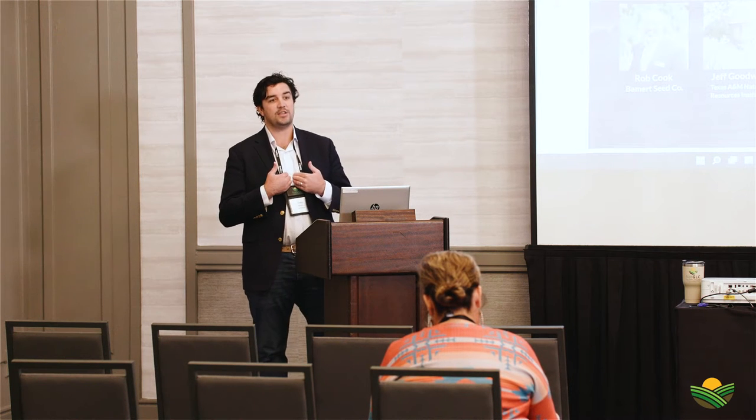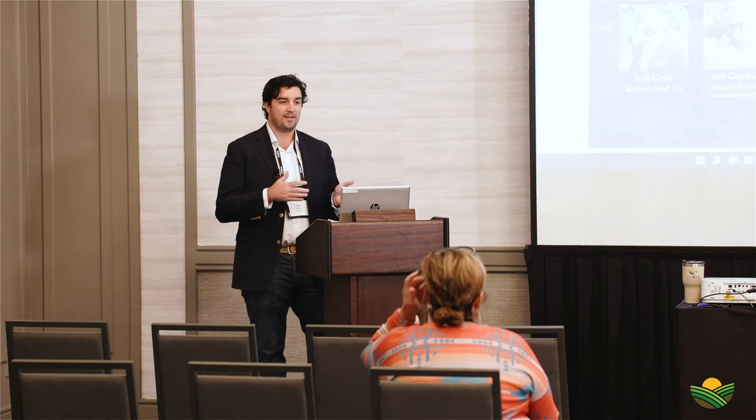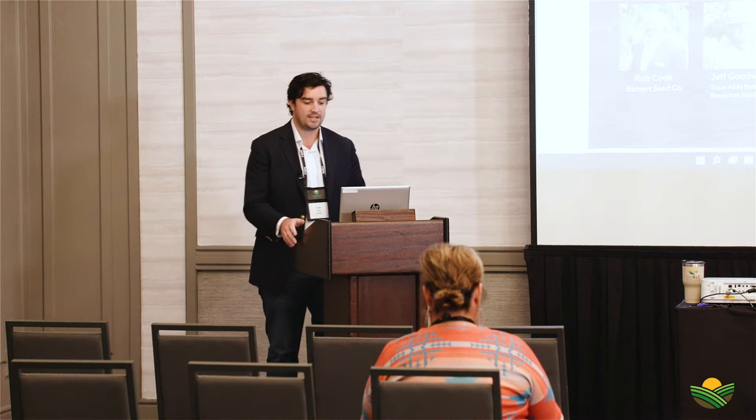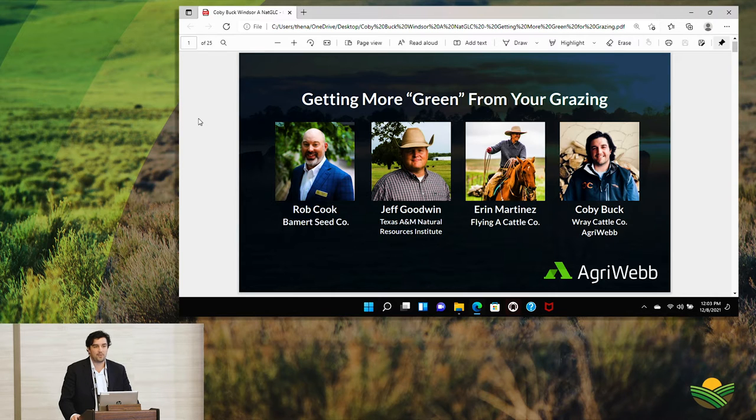My name's Kobe Buck. I grew up on a ranch in eastern Colorado called Ray Ranch. I'll be talking about our ranch and what we do. We're holistic, but early on in that journey when it comes to full regeneration and taking new initiatives when it comes to grazing. In addition to working on the ranch, I'm also the U.S. account manager for AgriWeb, a digital ranch management software. We have a booth if you're interested — we're really looking to marry financials with grazing with livestock performance and treat our ranch just like any ranch anyone manages.